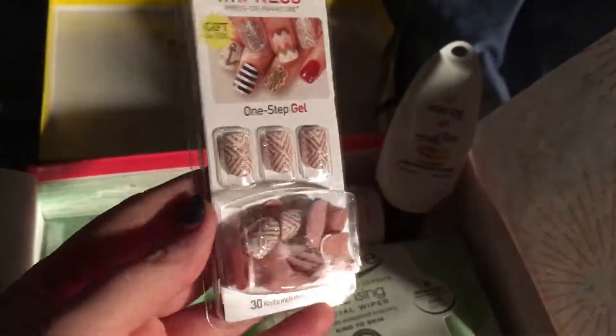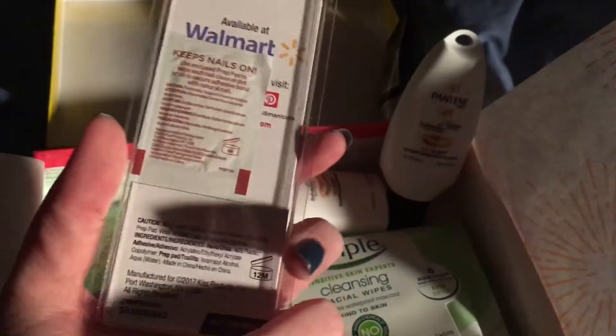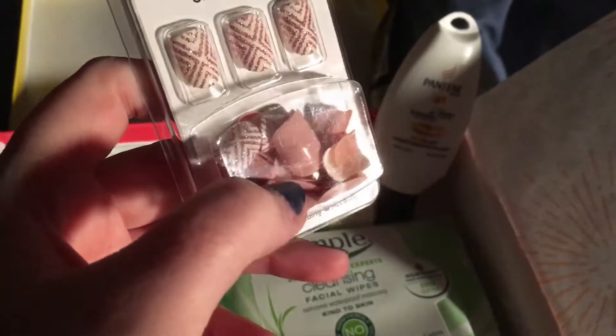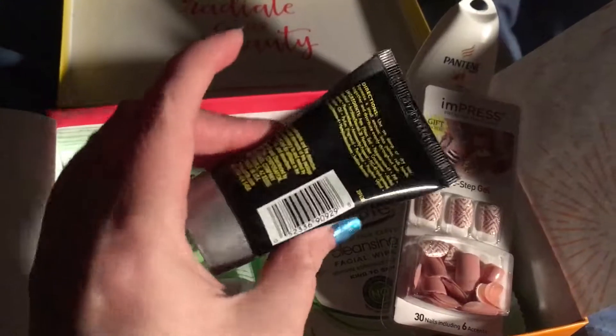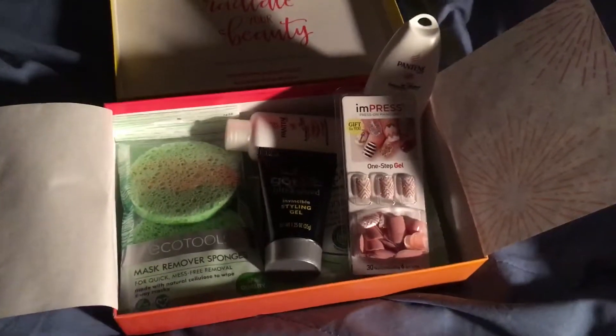That was the Walmart Trendsetter Beauty Box. Lots of fun stuff. I like Pantene in general, so I'm very happy to try these. The press-on nails are cute — 30 nails with 6 accents, a neutrally tan color with a white cream and pink glitter accent. Even if I'm not going to use them, I'll give them to somebody that will. And hair gel that I will give to one of my brothers. That was the box. Thank you Elflings, I'm very happy to share this with you. Have a great night. I love you. Bye.